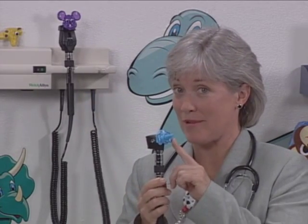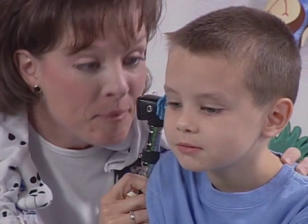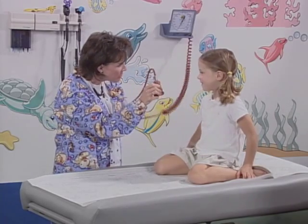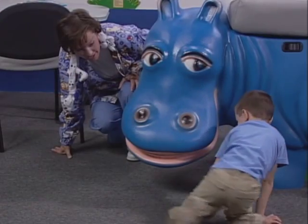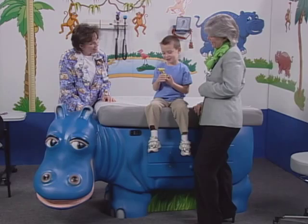PediaPals make going to the doctor fun. Take this PediaPals otoscope attachment, for example. To medical professionals, this is an otoscope. But to a child, a serious medical instrument becomes Ellie the elephant, who loves to whisper secrets in their ears. To a child, an uncomfortable blood pressure cuff becomes a friendly bear that likes to give hugs. To a child, an exam table becomes a colorful hippo that looks like a lot of fun to ride.